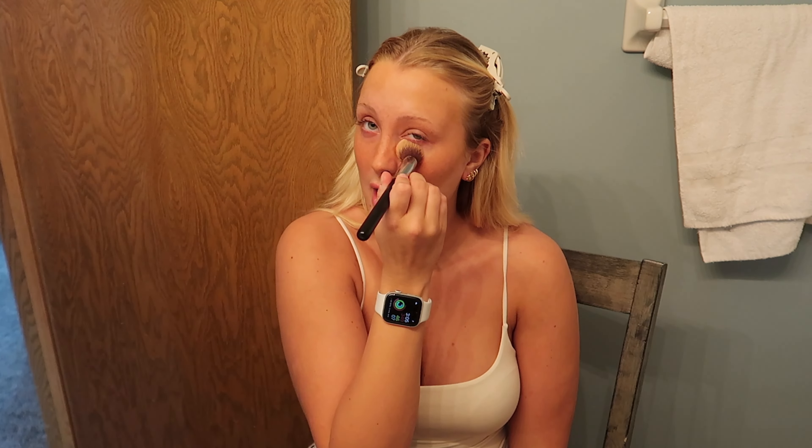I go back and forth with which blush I want to use. This one is very summery — this is the Rare Beauty one in Joy. Then this one is from Tarte, this is Pink Sky, it's very pretty. I'm gonna try the Rare Beauty one. I've been making the mistake of just putting my blush right here — I want a lifted look but then I have this concealer that's crazy light right there and it just looks so high contrast. I've just been failing at my makeup recently. Maybe it's just my face shape — I have a pretty circular face, so maybe that's why it just doesn't really work out.